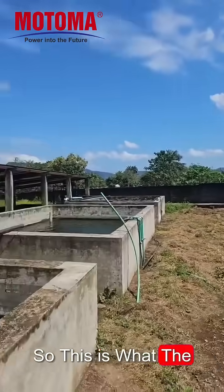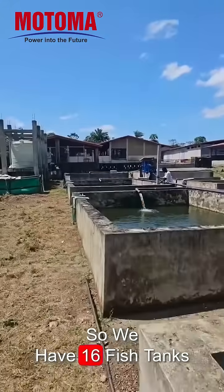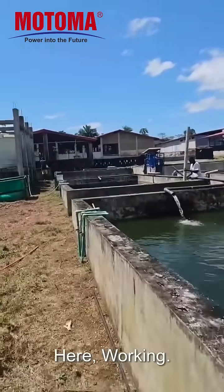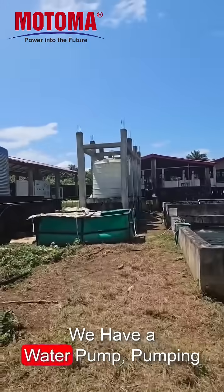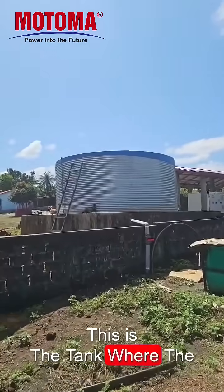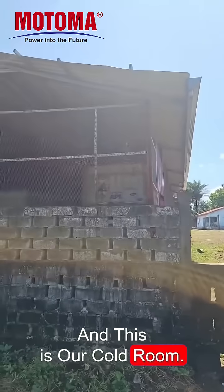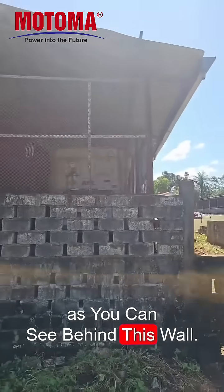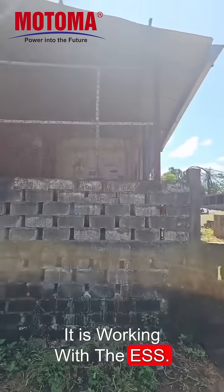This is what the ESS is supporting. We have 16 fish tanks here working. We have a water pump pumping the water here. This is the tank where the water is being pumped. And this is our KOTU — a 40-foot container. As you can see behind this wall, it is working with the ESS.